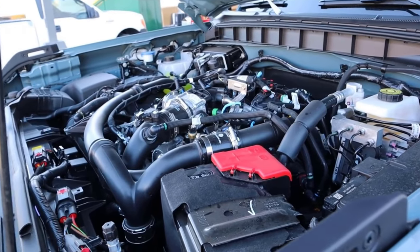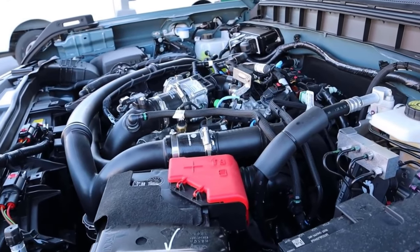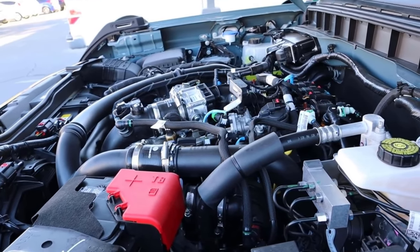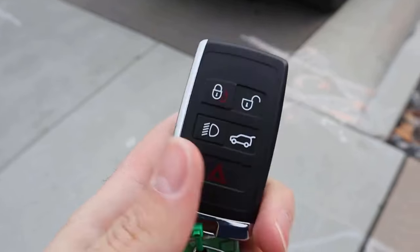Moving over to the Bronco, we have a turbocharged 2.7-liter V6. It goes through a 10-speed automatic transmission. It's good for 330 horsepower and 415 pound-feet of torque. So although they have similar torque figures, horsepower is greater over on the Defender side of things.